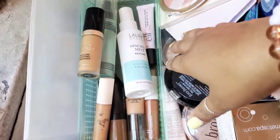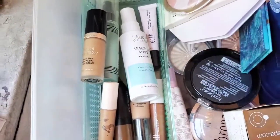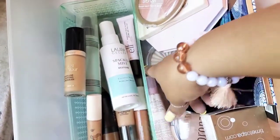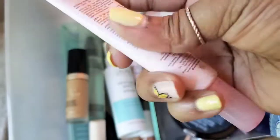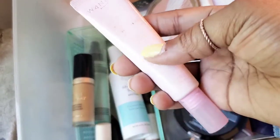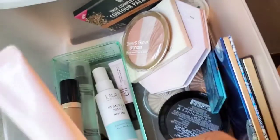These trays from Dollar Tree — I'm definitely going to go back and get some more because they fit perfectly in here. I only got two because I wasn't 100% sure they would fit, but now that I know they work well in this drawer, I'm definitely going back. And here's one more — this is by Wander. It's like a really sheer liquid primer for your skin. It's okay, but I don't really use it as much, so I'm going to declutter this or just throw it away because I've had it for a while.